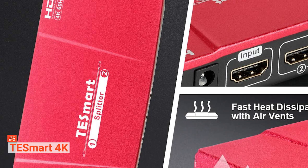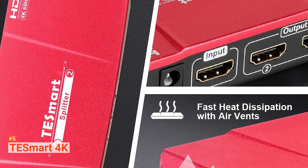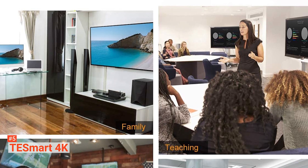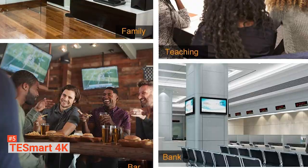You can use this HDMI splitter at home, in your classroom, for sales displays, cooperation, and your business space — that's how versatile it is. So if you're looking to get a quality HDMI splitter that's highly functional and flexible, T-Smart is going to serve you just well.